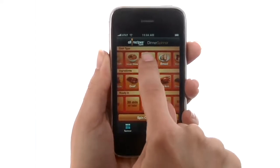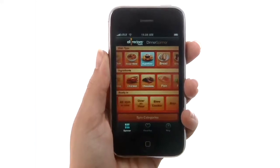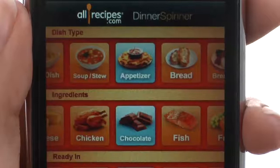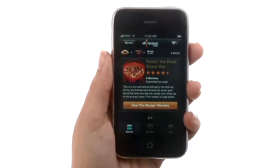You can set all three categories or just hit spin categories and see what it comes up with. The application will show you a few or a lot of recipes depending on the combination. Hit the view matches button and see what recipes come back.